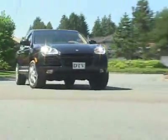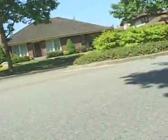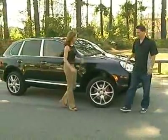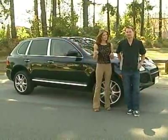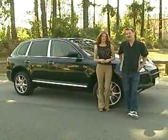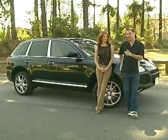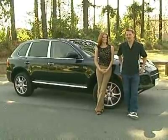Perhaps the only thing I didn't like about the Cayenne's driving experience was the rather wide turning radius. The Porsche Cayenne Turbo is no 911 when it comes to cornering, but the blend of utility and performance is really quite impressive. The Cayenne S is well-priced and competes with other high-end SUVs, but if you opt for the twin-turbo model, it's very expensive.